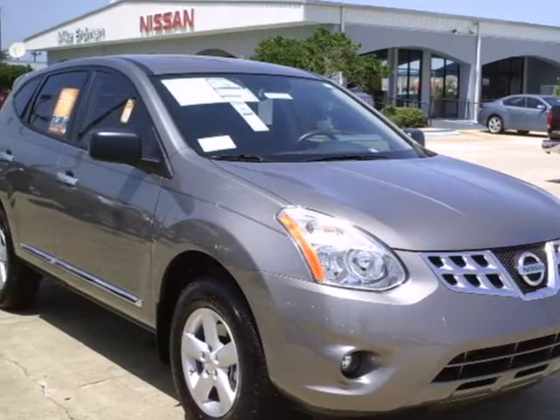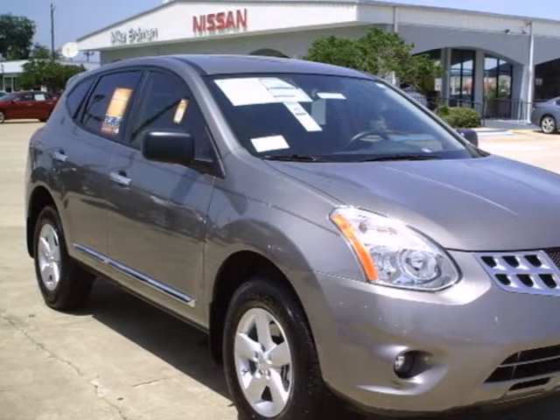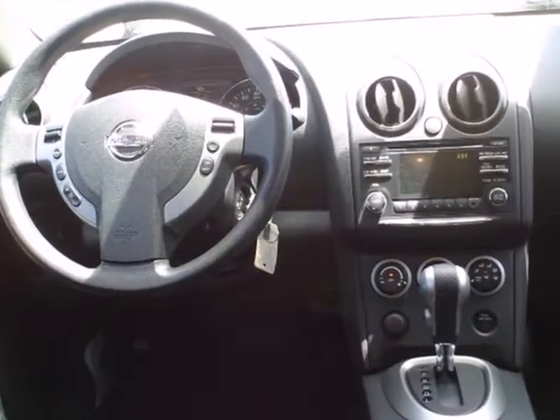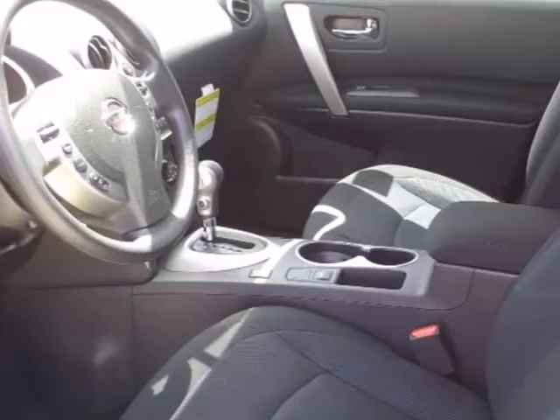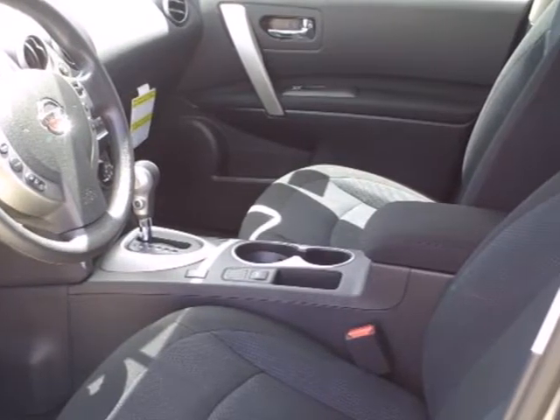It's a 2012 Nissan Rogue. This appealing compact SUV comes with the enjoyment of a CD player, the ease of cruise control and the safety of anti-lock brakes, stability control and multiple airbags.